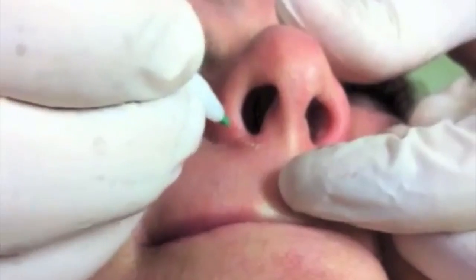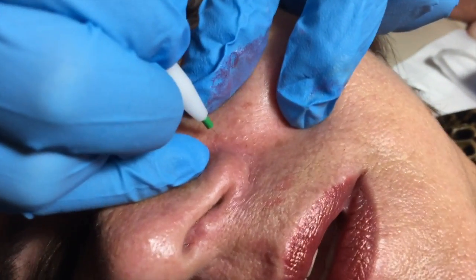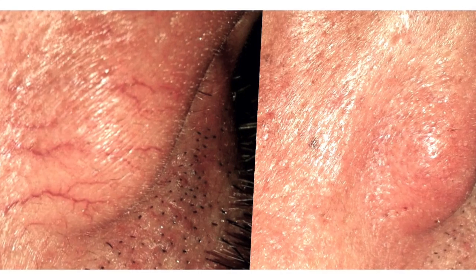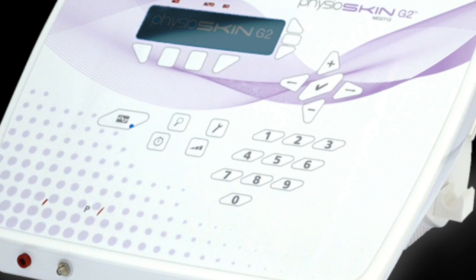Physio Skin takes advantage of this accuracy to coagulate spider veins in a very concentrated manner. Physio Skin can be used on the legs, ankles, and where sclerotherapy cannot be used. Facial thread veins can be eliminated as fast as in only one session. Physio Skin meets all international quality standards.